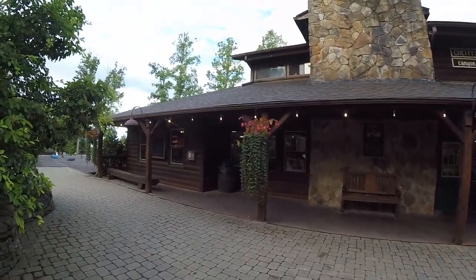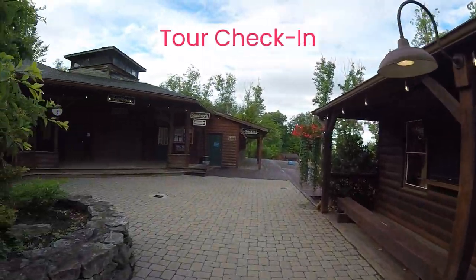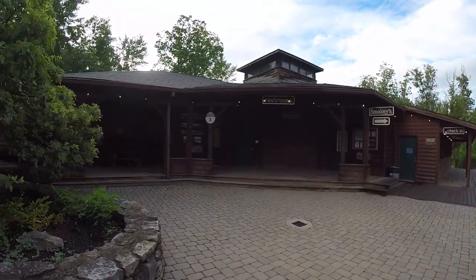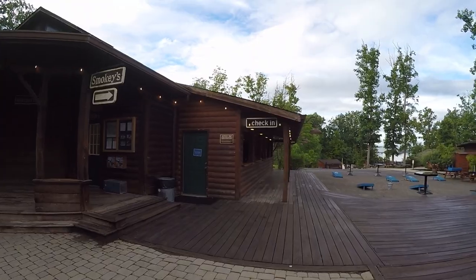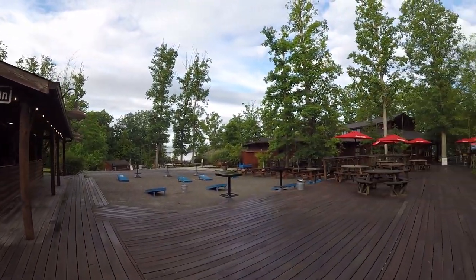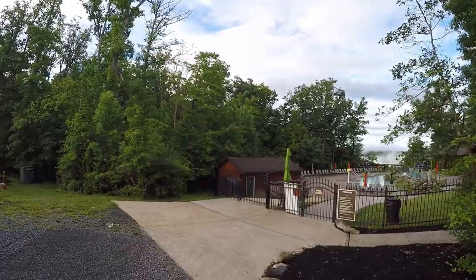If you want to relax, there are plenty of places to unwind. There is seating in the registration office, benches through the Canyon Rim Village, and a lot of seating on the pool deck. Every campground video needs a dad joke: why would the boy only do the backstroke in the pool? He just had lunch from the snack shop and didn't want to swim on a full stomach.